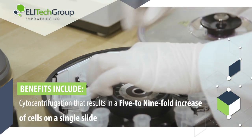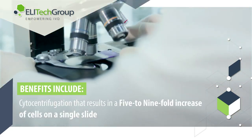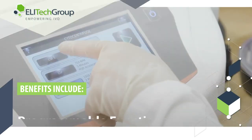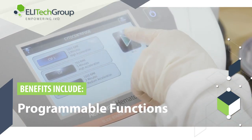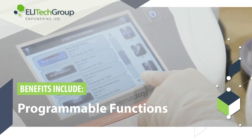Superb cytocentrifugation resulting in a 5- to 9-fold increase in the number of cells on a single slide. Programmable functions to accommodate different intensities, personal preferences, and special staining.